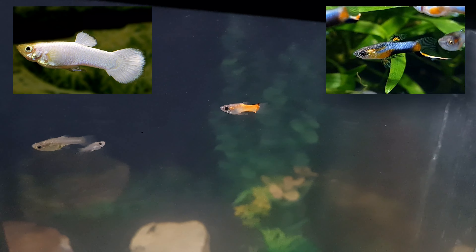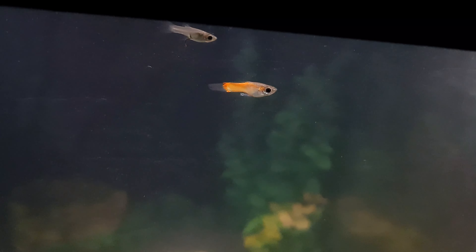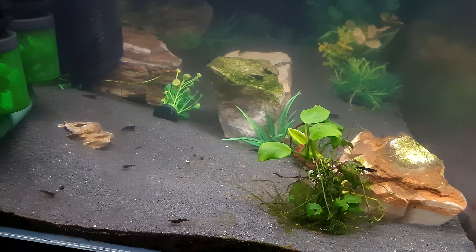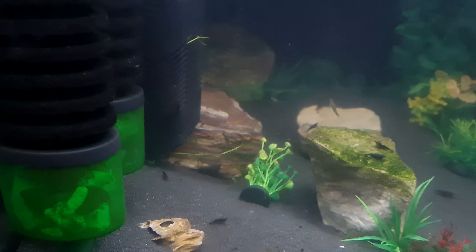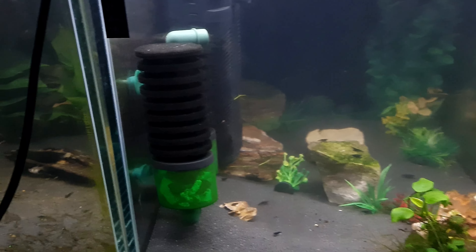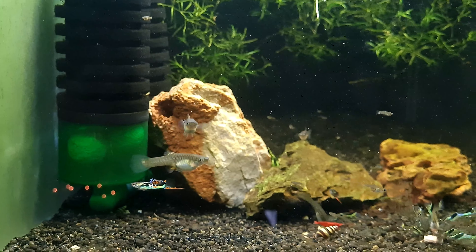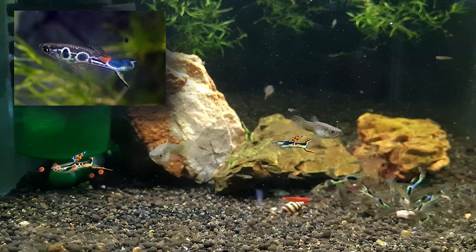Next one — this was a Blue Star Endler crossed with a White Moscow guppy. I can't remember which way around it was, but the beauty of YouTube is we can go back and double check what we've previously crossed. These are the F2s and they turned out quite nice. There is another one in here that's got a nice blue sheen to him as well, but we've just been doing a water change and running the powerhead in that tank so it doesn't look so great.